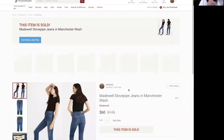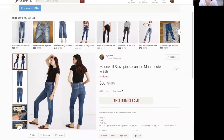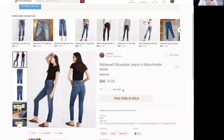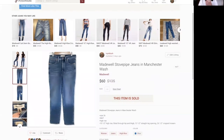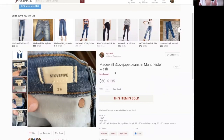Next, we have the Madewell Stovepipe Jeans in Manchester Wash. The Madewell Stovepipe is a BOLO. If you want to pick up one style of Madewell jeans, this is the one — it always sells really well and quickly. This was also new with tag and sold for $60 sent out as an offer with discounted shipping. The Stovepipe generally sells for $55 to $70 for me, so a really great pickup. Add Madewell Stovepipe to your denim list.